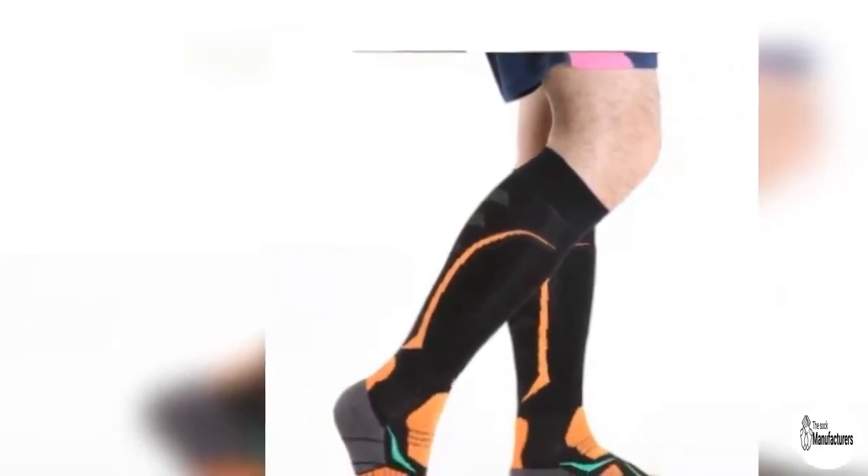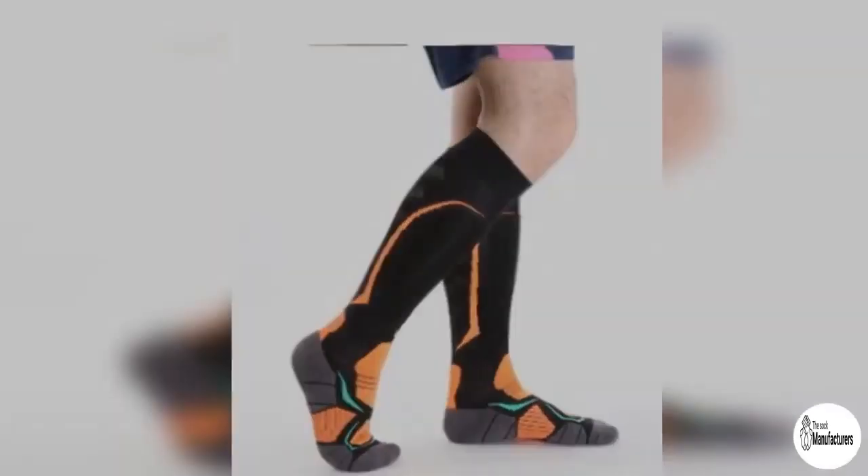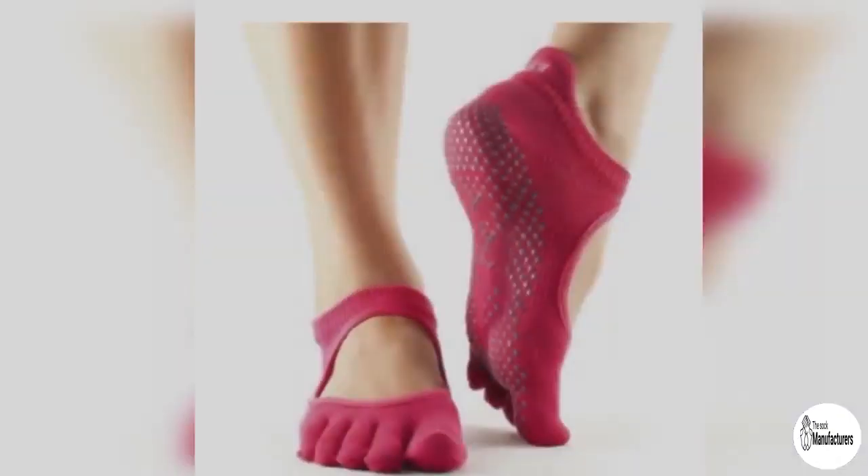Striped Formals: Formal dressing can be fun too. Quirk it up with thigh-high socks or stockings teamed with shorts and contrasting loafers. Bonus points for colored striped stockings or socks. Let the blouse peek out through the blazer. Add an envelope clutch to this mix and this outfit is hard to miss.